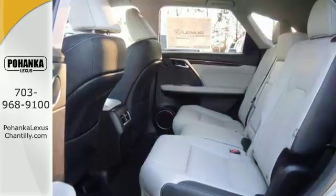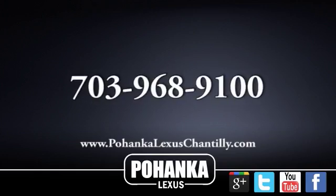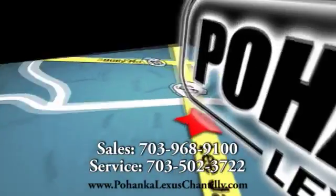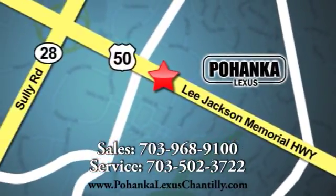Come on out and see this Lexus RX350L today. Call us now for more information on this vehicle or visit today. We're conveniently located at 13909 Lee Jackson Memorial Highway in Chantilly.